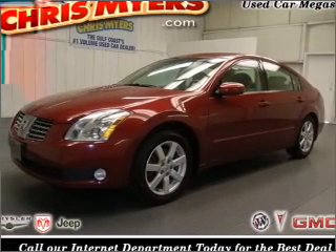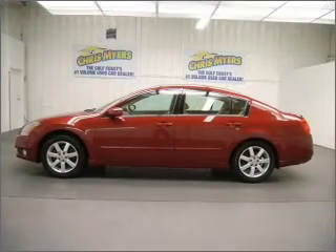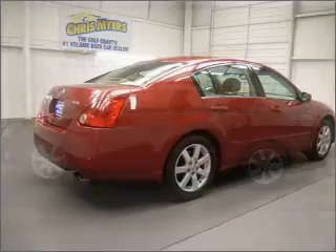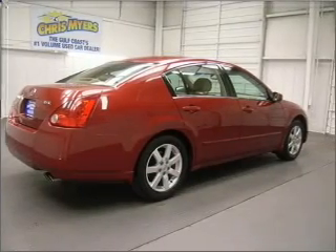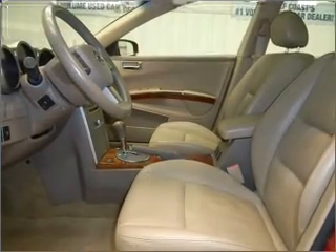Take a look at this 2006 Nissan Maxima SL that just came into Chris Maher's. This four-door sedan comes equipped with the following electronic features: audio controls on steering wheel, trip computer, universal remote transmitter.